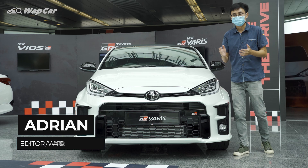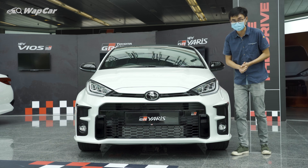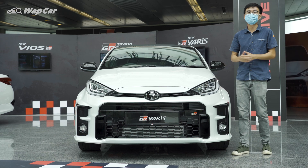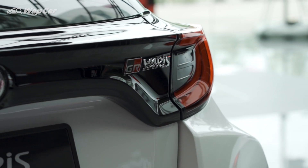First up, some important facts about the GR Yaris. There's only one variant available here in Malaysia, and yes, it's paired to a 6-speed manual transmission. Priced at RM299,000, there are less than 200 units allocated for Malaysia.